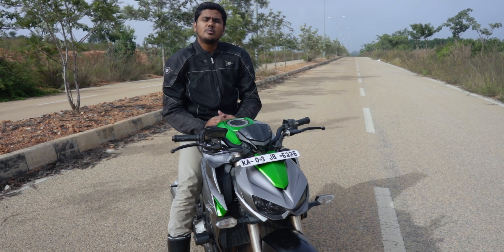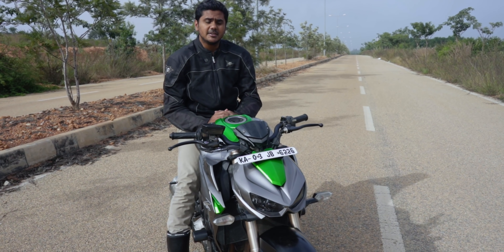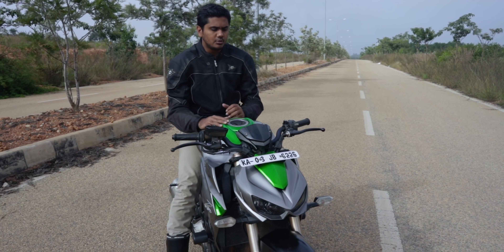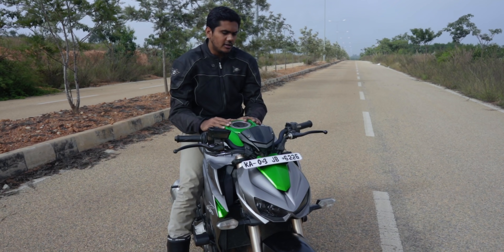So when I say comfort, I don't want to compromise on performance either. I thought I'll buy a powerful naked, and I luckily got a chance to get this Z1000.